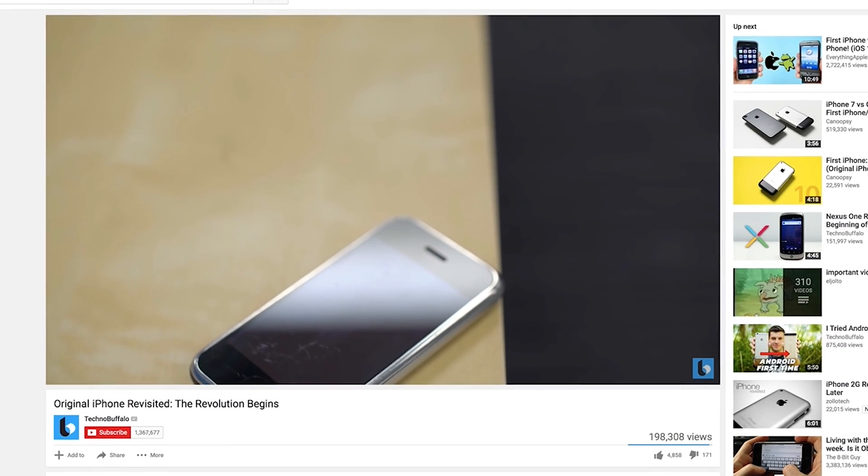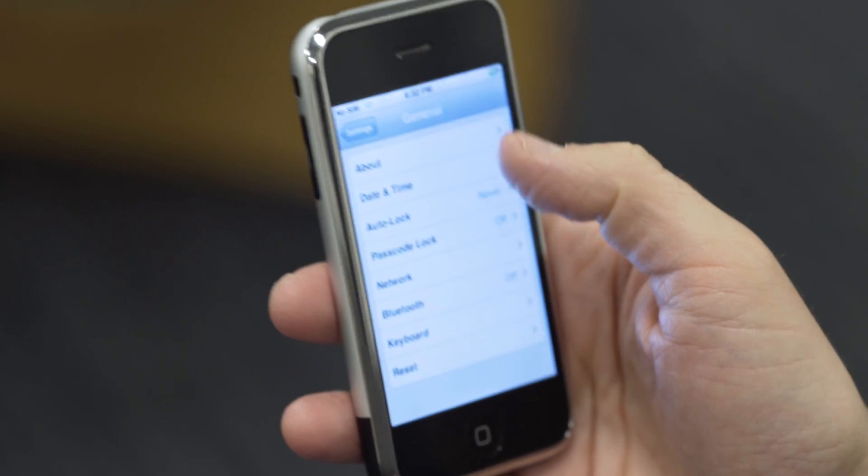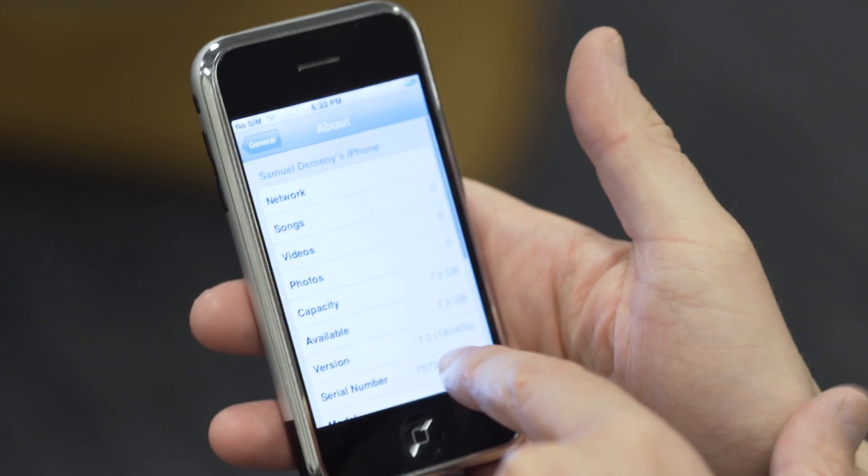We did a whole retrospective on that phone — we'll link to it down below. What I couldn't show you at the time was what the shipping OS looked like on that first phone, because Apple updated it very quickly after shipping. The smartphone world has changed a crazy amount in the past 10 years, and certainly Apple reset the table for how we use smartphones. So I wanted to take a look back at the very first operating system that launched on the iPhone.